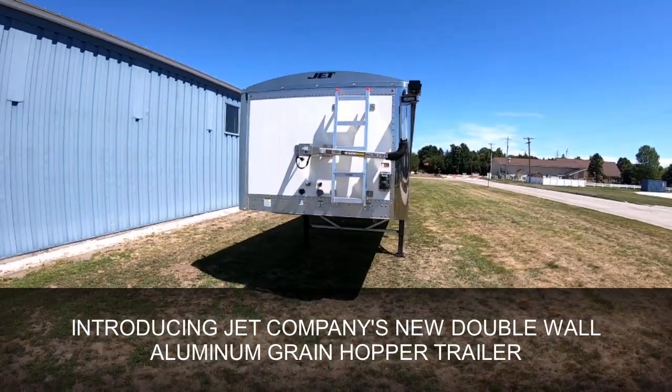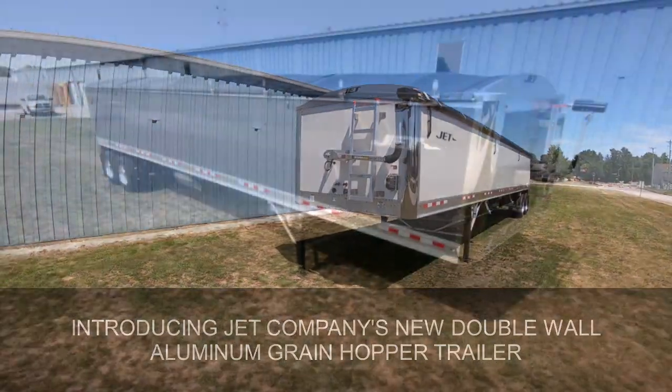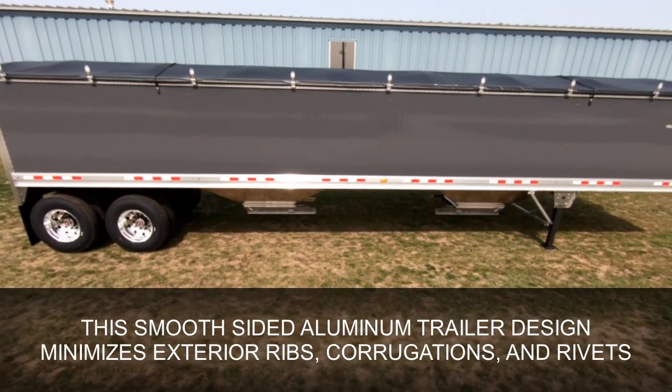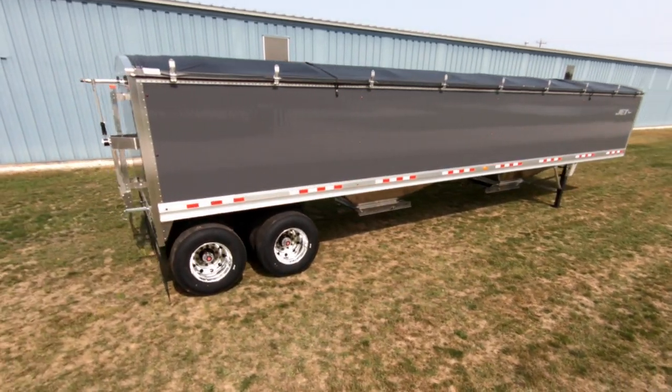With the smooth double wall aluminum panels, this trailer not only looks good, but is built to handle farm life. Jet's newest design has a true smooth side appearance. We've minimized exterior ribs, corrugations, and rivets to give it the sleekest look while still maintaining the strength needed for your operations.